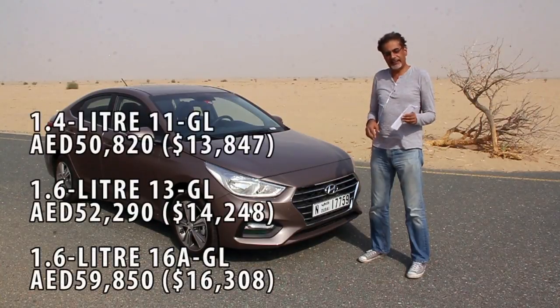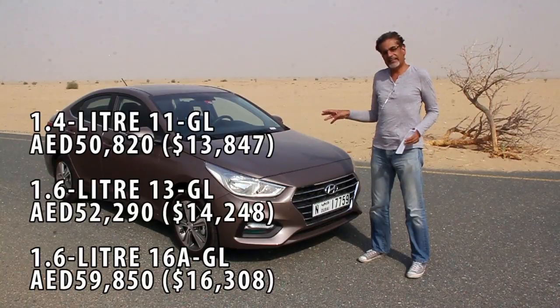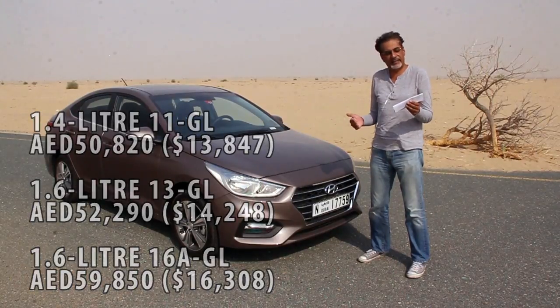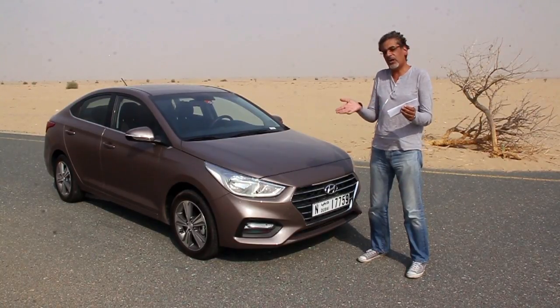There is also a 1.3 available, priced at 50,820 dirhams, but since my baguette could run faster than that car, we will not discuss it anymore. This 1.6 model actually starts with the GL trim, priced at 52,290 dirhams.